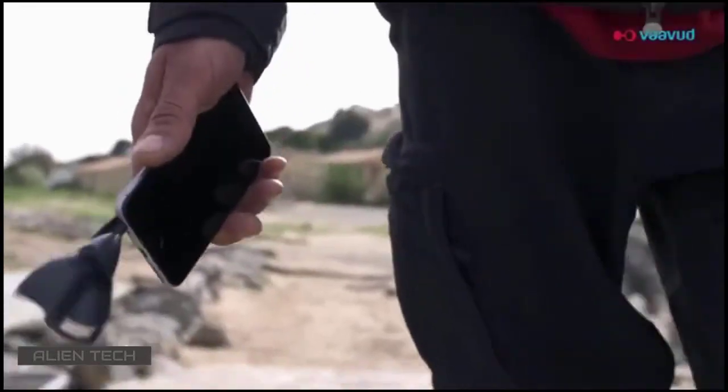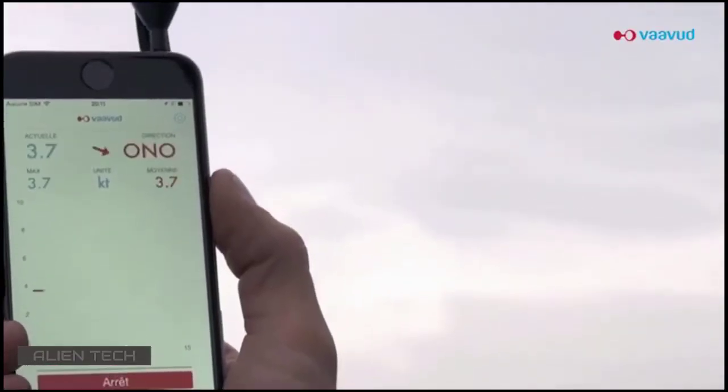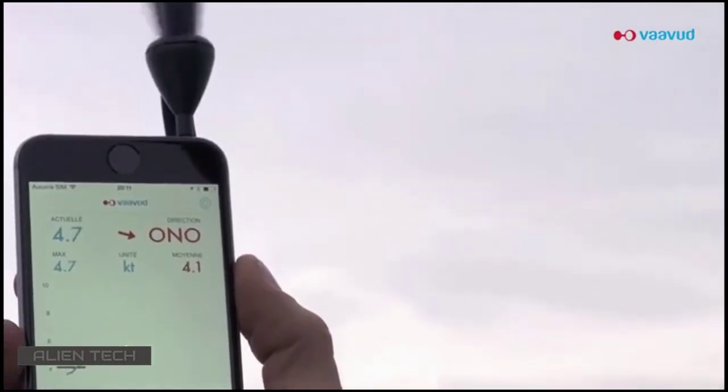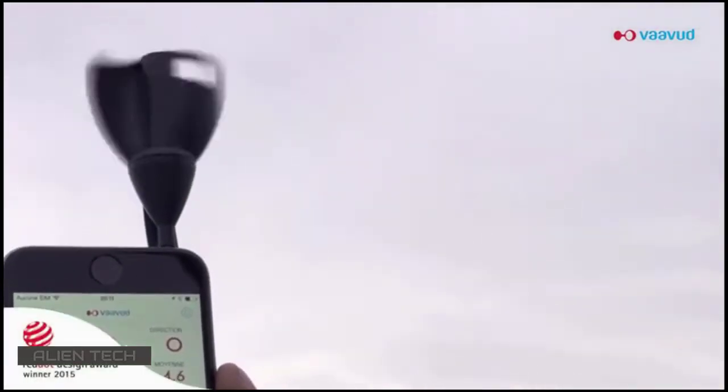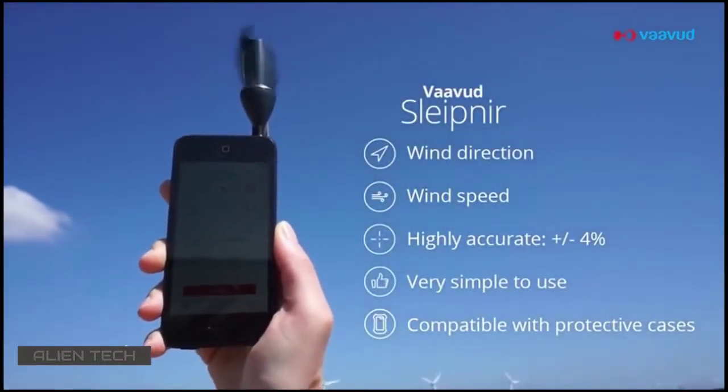Vavud is a Danish company that provides high-resolution, personalized weather information. We have created powerful, sleek and durable wind meters for smartphones that have already won various design awards.